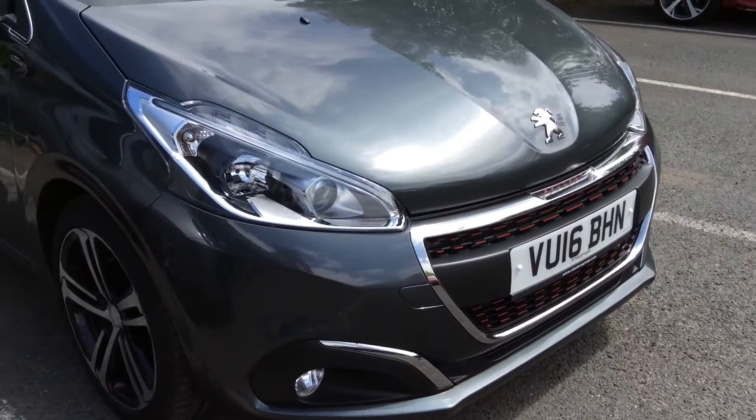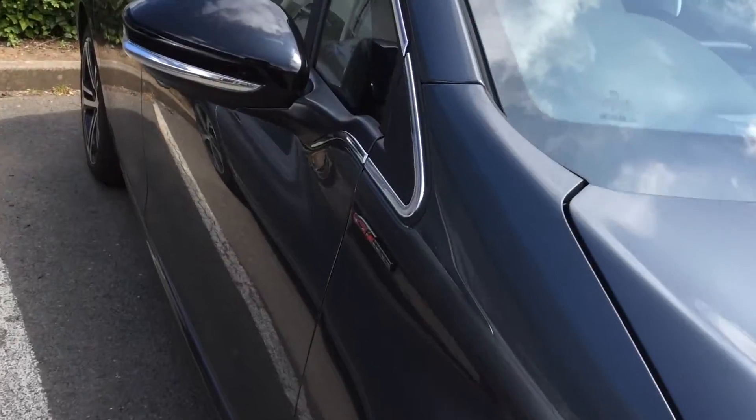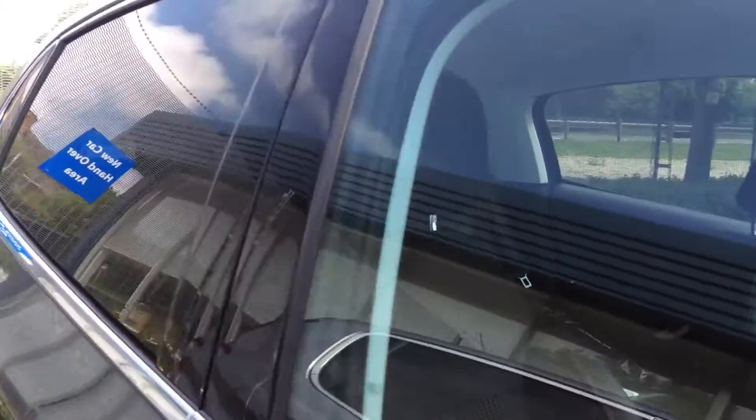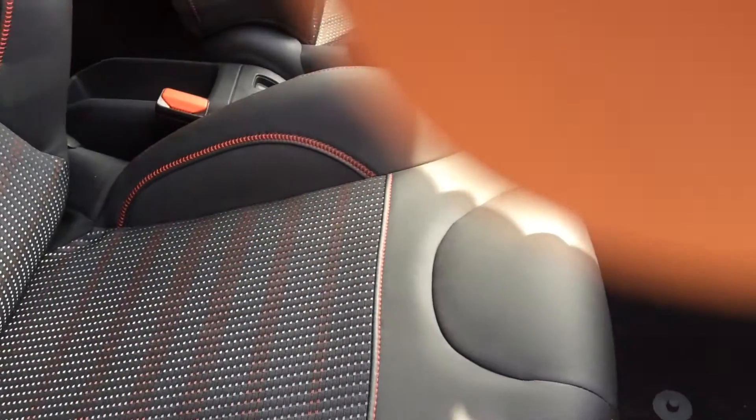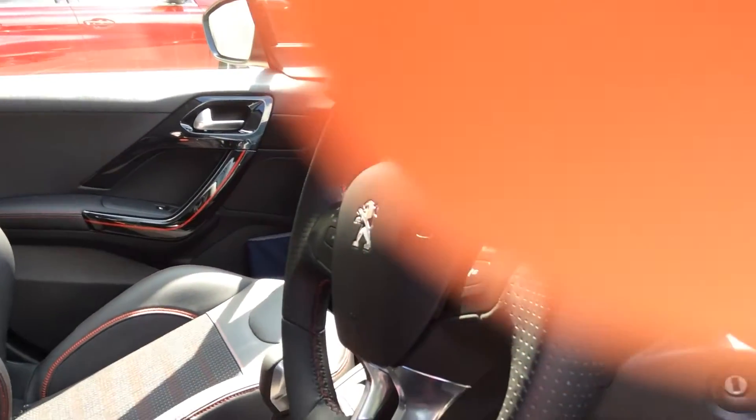You can see the chrome finish on the grille there, contrast black wing mirror caps, rear tinted windows. It's got half leather seats, leather steering wheel, and your touchscreen there — which you can see — has got built-in DAB radio, Bluetooth, and it's actually got a sat nav built into this one in particular as an extra.